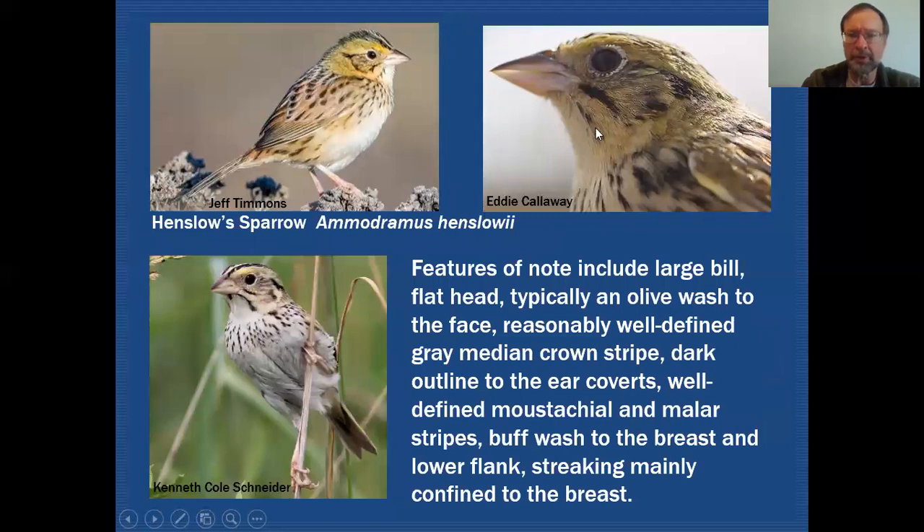Here's our Henslow Sparrow. Again a very large bill, and that flat-headed look. A dark crown, but in this case instead of a very white median crown stripe it's more of a grayish median crown stripe — so it won't necessarily jump out at you the way the other two might. The face overall is kind of an olivey drab color, and that too can be very hard to see in the field. If you look at this individual here it looks kind of washed out.